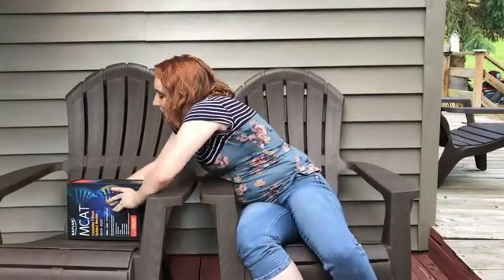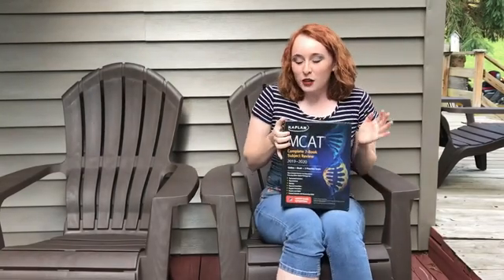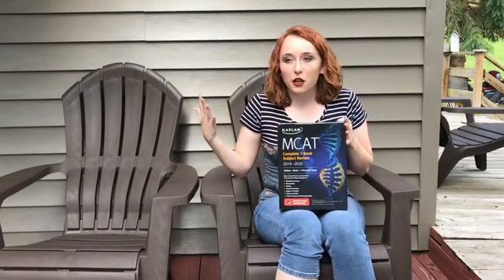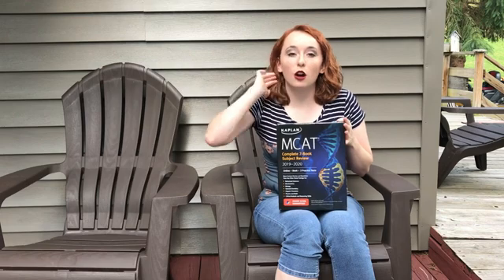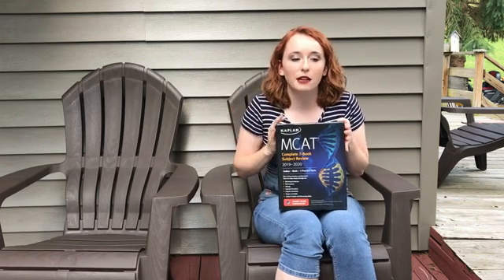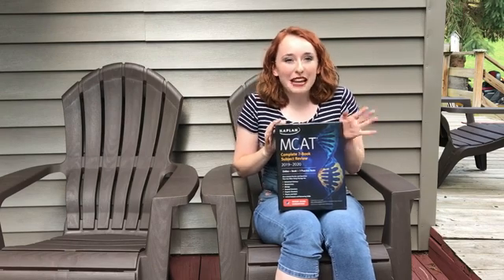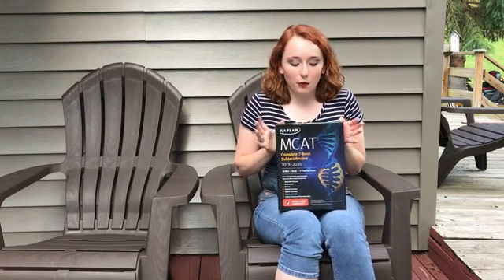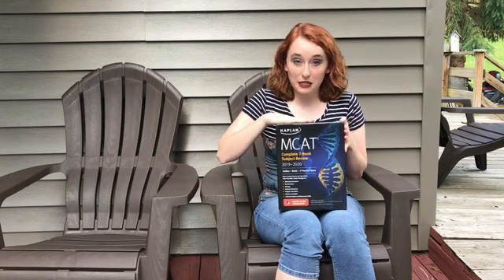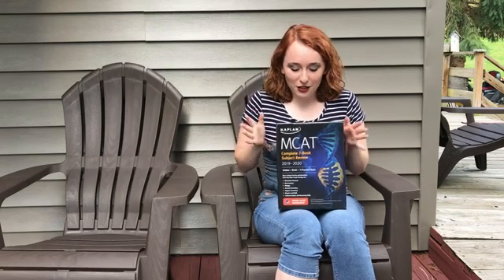I think these new ones are going to be awesome too. They're very heavy. As you guys know if you watched our other YouTube video, I have already taken my MCAT. I am pretty happy with the score, but I just wanted to go ahead and order the new books and see what they were like, just in case I decided I wanted to take the MCAT again.